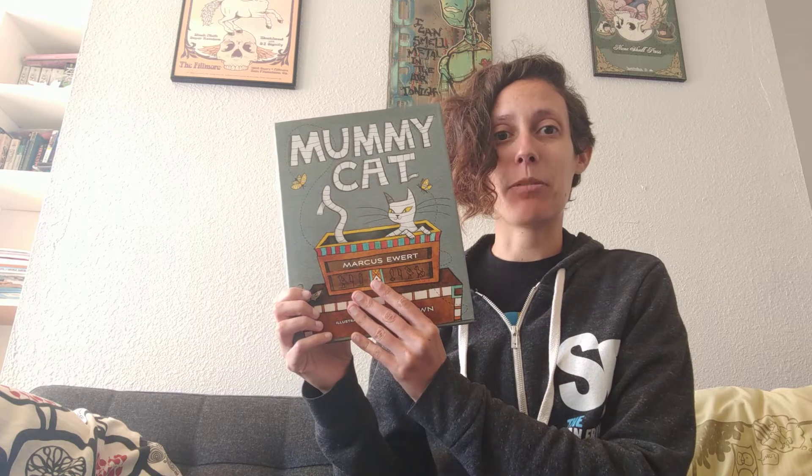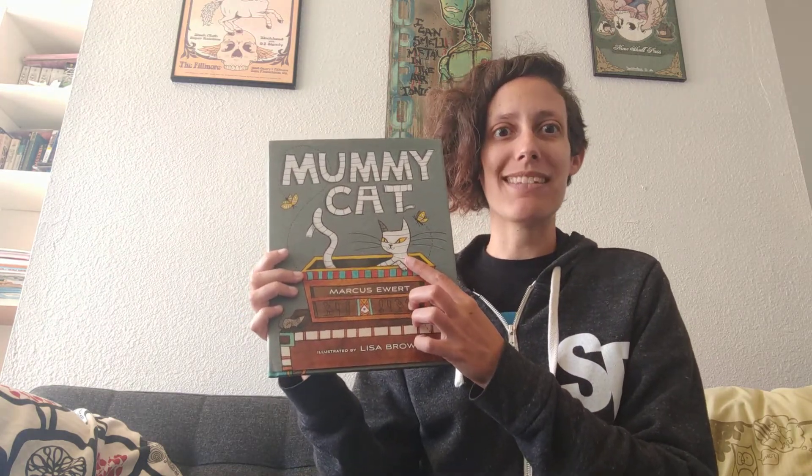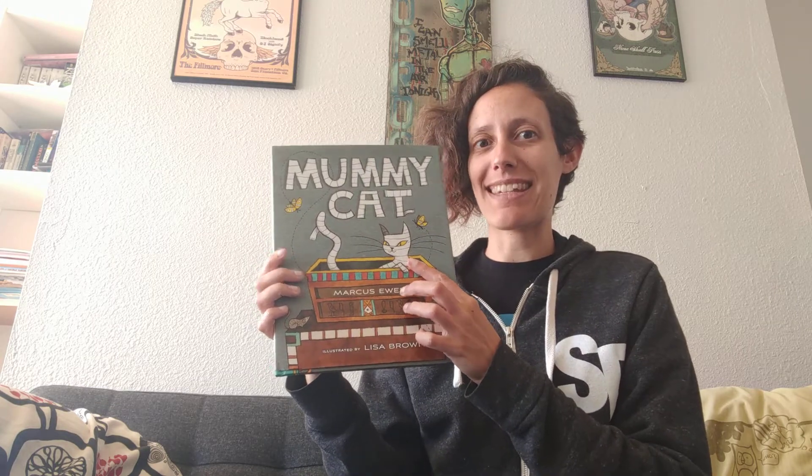Hi friends, it's teacher Rosemary and today I'm going to read a book for you called Mummy Cat. This is part of our ancient Egypt summer camp. Now in ancient Egypt, cats were actually very important and revered — so much so that some of them, after they died, were turned into mummies. So let's see what happens in this story.